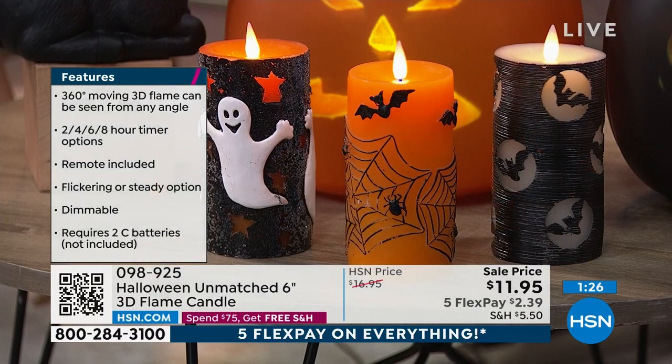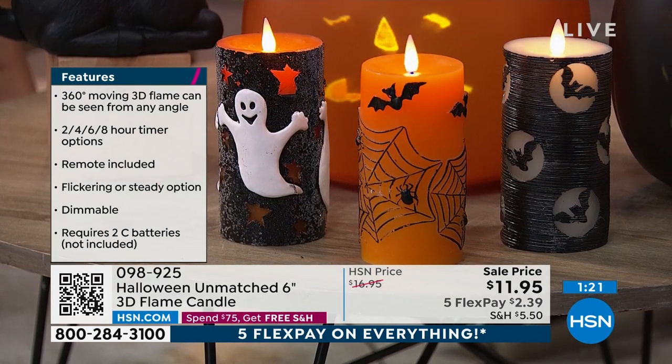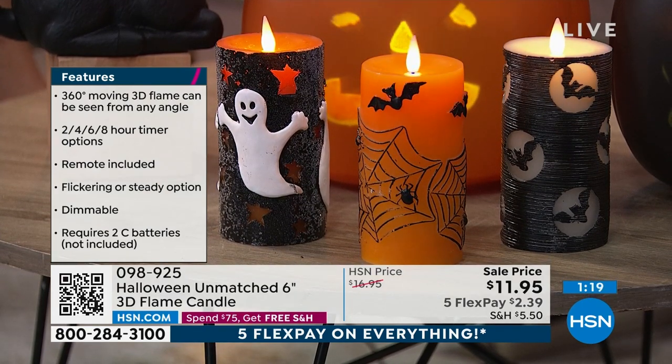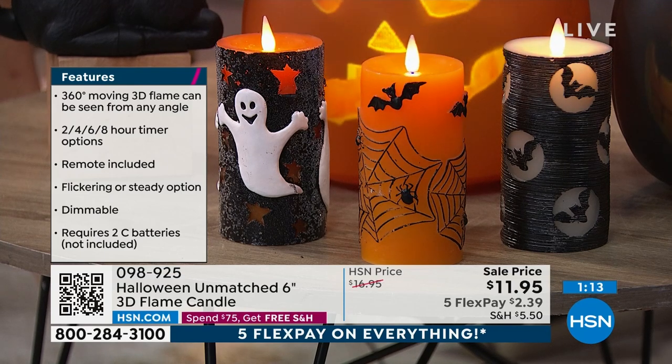It's incredible what this company does, especially when you have the opportunity to get something that no one else will find unless they also shop here at HSN. The bats and the cobwebs with that nice orange — those are the most popular options right now. The ghost is not too far behind. They're all so cute.